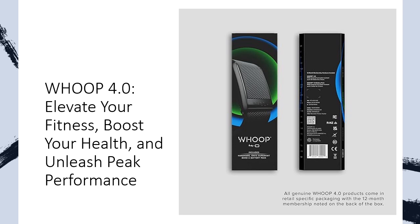Level up your fitness game, enhance your health, and unleash peak performance with Whoop 4.0, because your journey deserves nothing but the best.